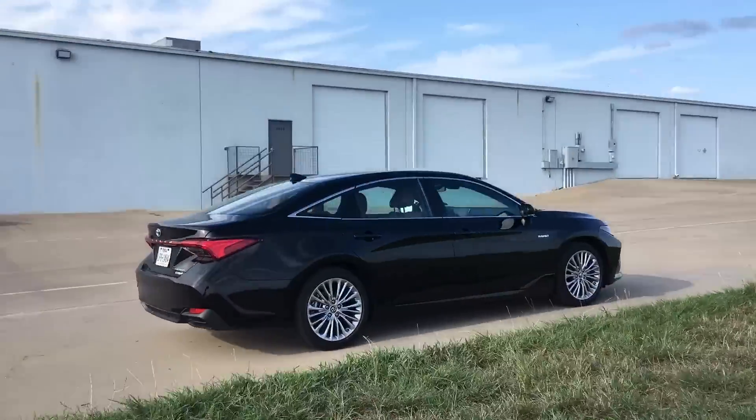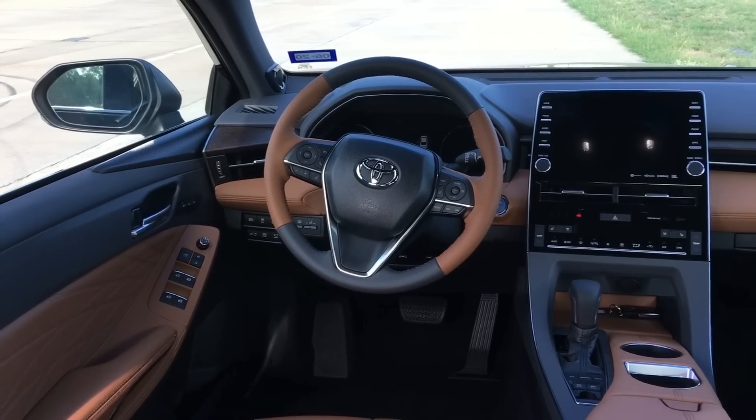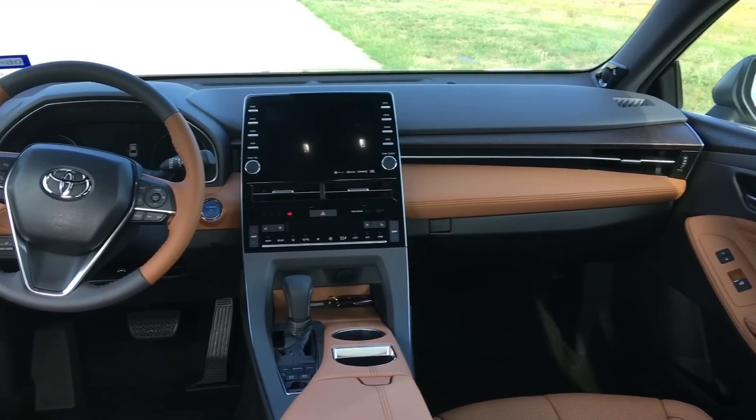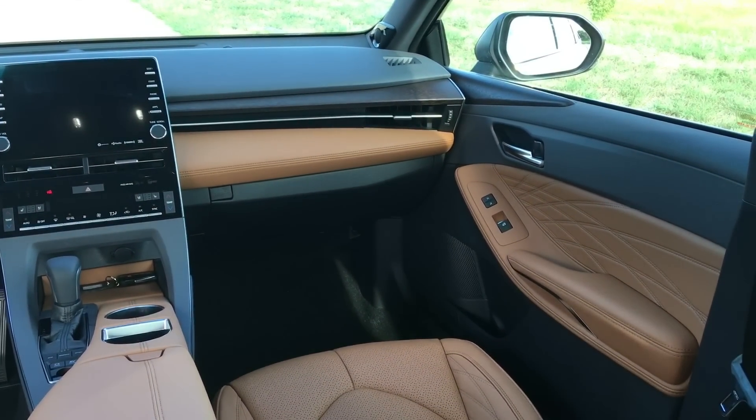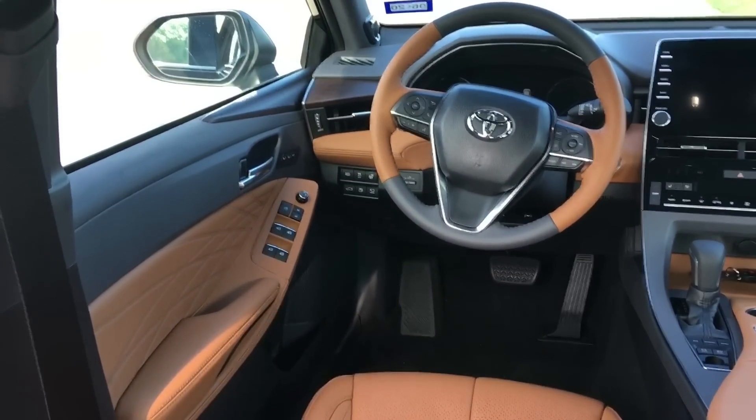What is up, you guys? Thank you all so much for tuning in. It is a pretty rainy day here in Texas, but the good news is that Toyota USA sent me the 2019 Toyota Avalon Hybrid Limited. This car is so impressive. If you are in the market for a Lexus ES or even a Lexus GS, I would highly consider giving this car a look, especially if you're not 100% sold on spending the price premium for a Lexus vehicle.